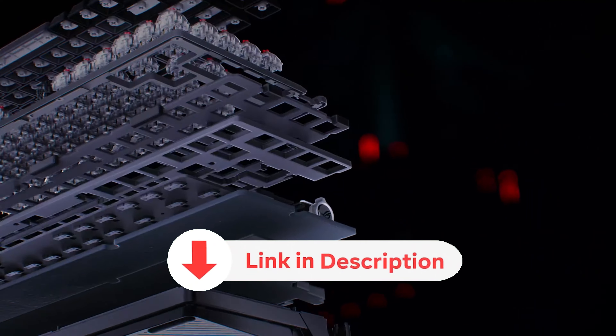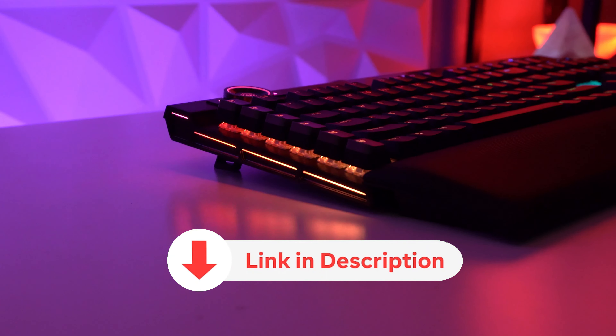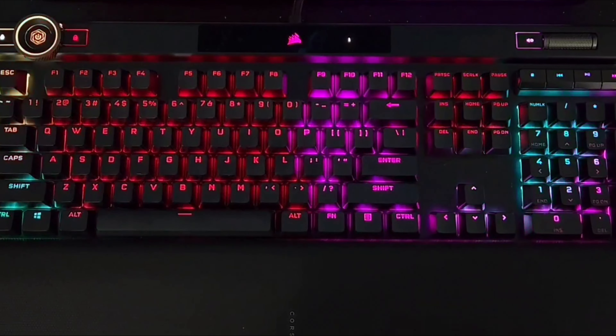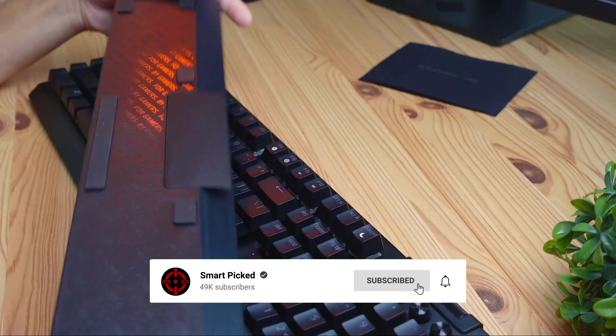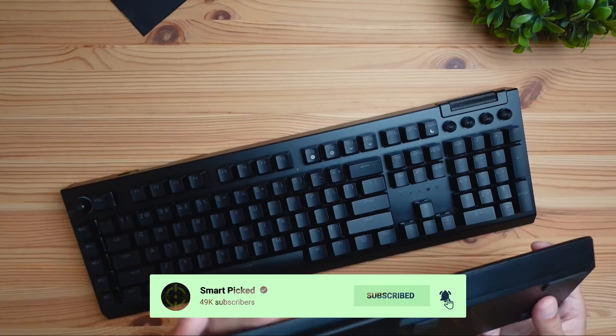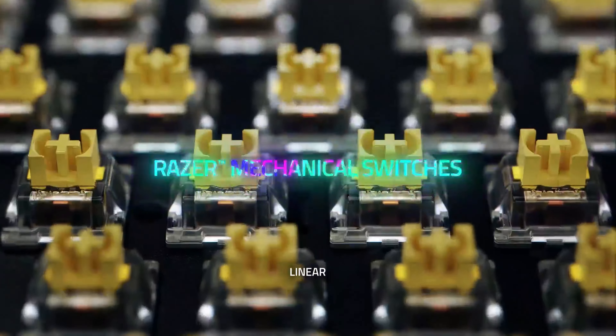In this video, we'll assist you in making a savvy choice. So grab your energy drink, sit back, and let us take you on a journey through the exciting world of gaming keyboards. Get ready to dominate your opponents with lightning-fast responsiveness and tactile precision. All the products featured in this video can be found in the description below.